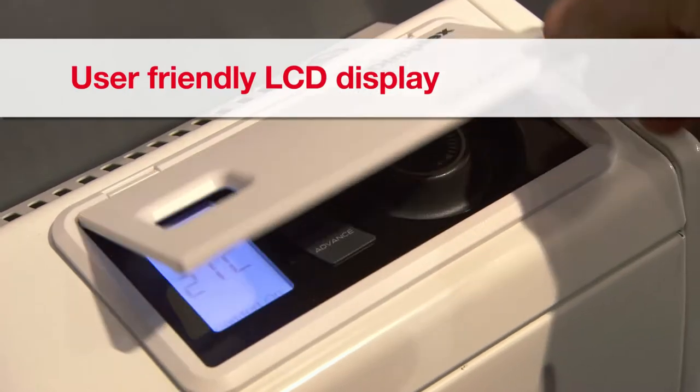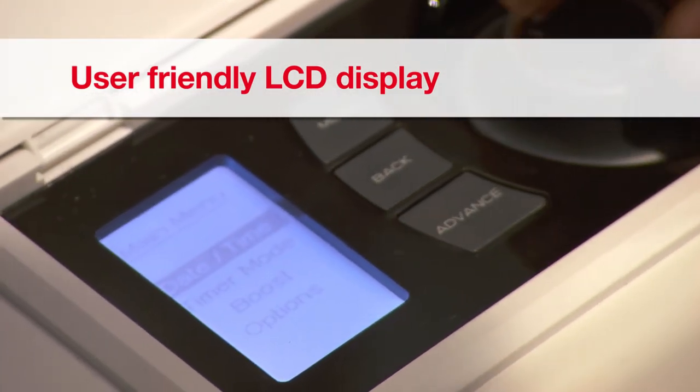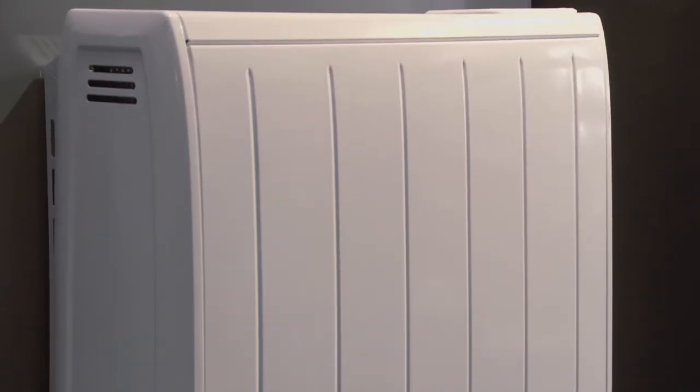Separate instructions are also provided for the user and installer. The user will love the electronic control with LCD display preloaded with time, date and programs. Installers and users also really like the fact that the unit is completely automatic once set up. For installers this means no callbacks due to user confusion, and for the user it means they don't have to think about their heating because Quantum works out the requirements for them.